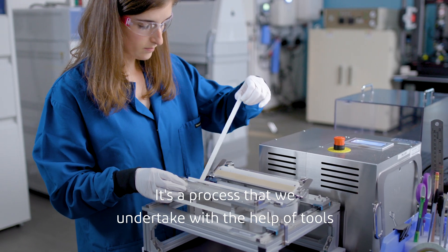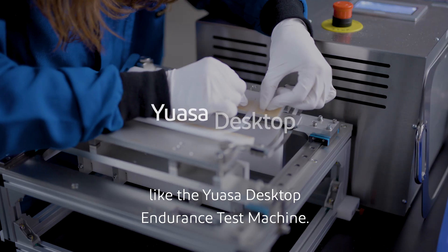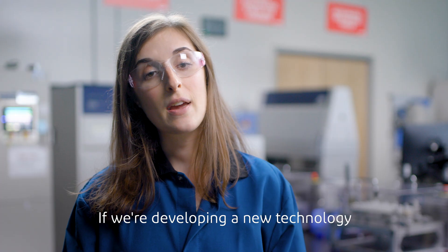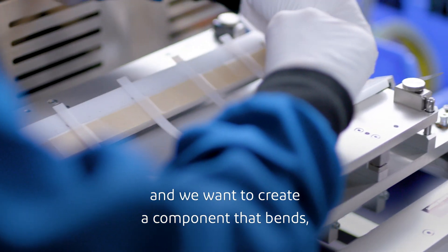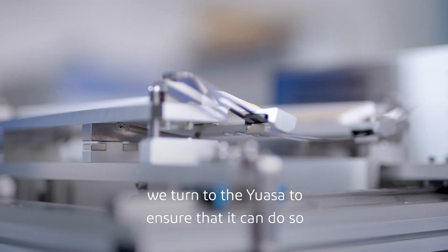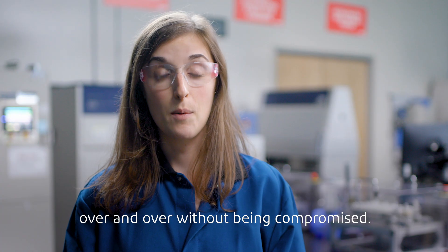It's a process that we undertake with the help of tools like the UASA desktop endurance test machine. If we're developing a new technology and we want to create a component that bends, we turn to the UASA to ensure that it can do so over and over without being compromised.